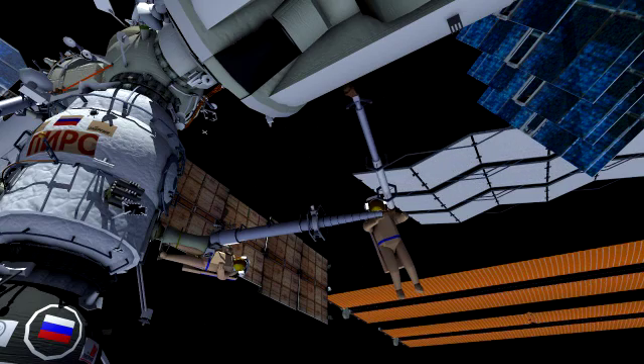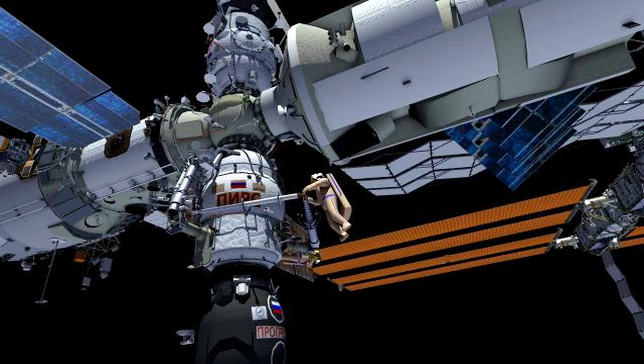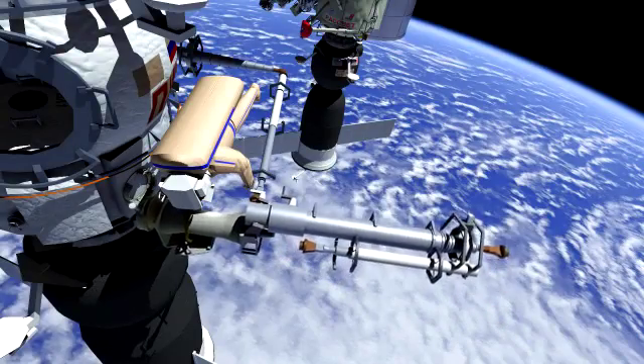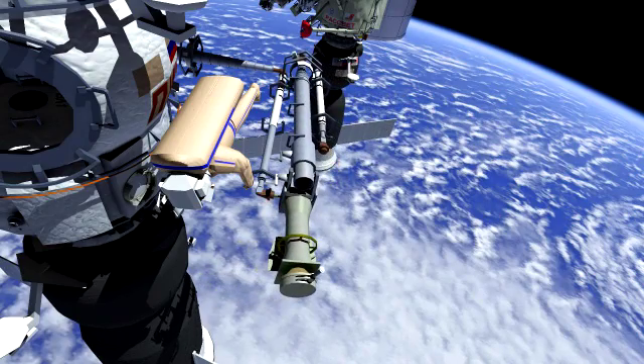They're going to be moving one of those Strela cranes from the Pirs docking compartment up to the upper portion of the International Space Station and the Poisk module, which is directly across from Pirs. This is being done in order to get the station ready for the removal and disposal of Pirs, to make way for a brand new segment of the Russian part of the ISS coming up next year.